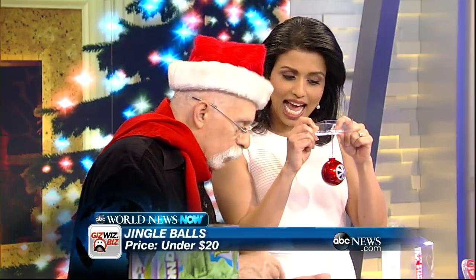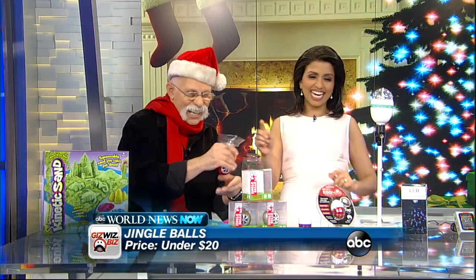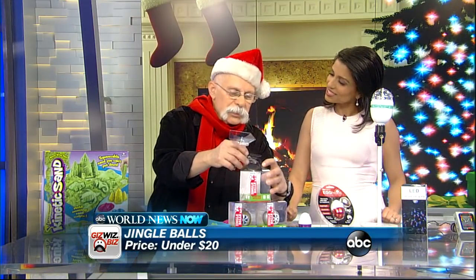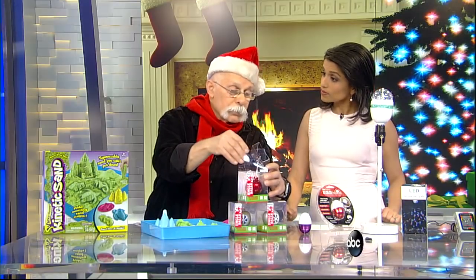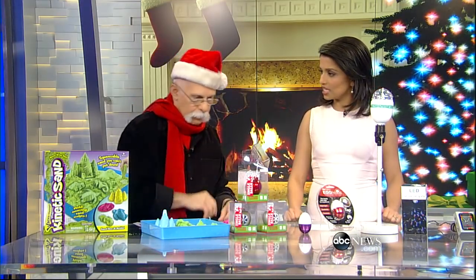Isn't that neat — under $20! It's playing the Giz Whiz theme song, which they use so there are no copyright worries. It comes in three colors — great idea, I love that.